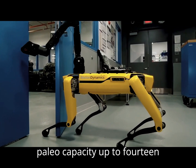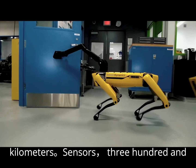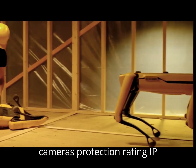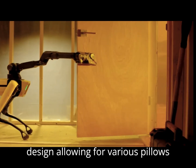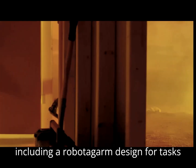Payload capacity: up to 14 kilograms. Sensors: 360-degree vision system with stereo cameras. Protection rating: IP54 — dust and splash resistant. Notable features: modular design allowing for various payloads including a robotic arm, designed for tasks like industrial inspection, data collection, and remote operations.